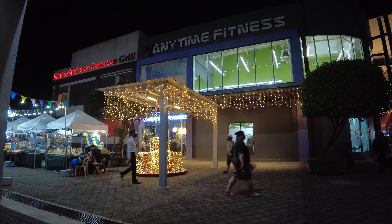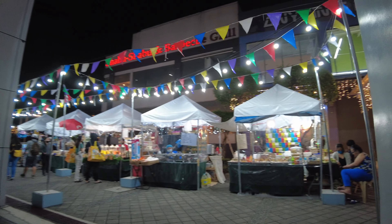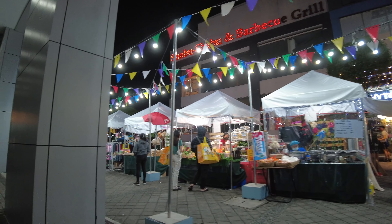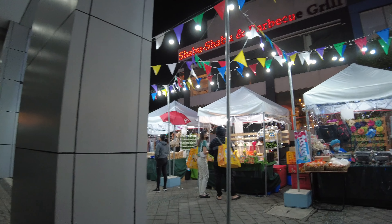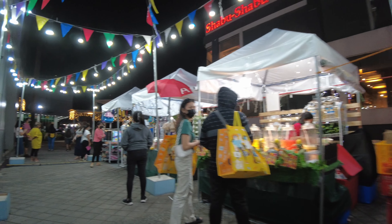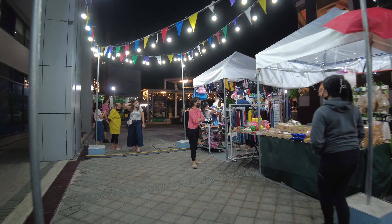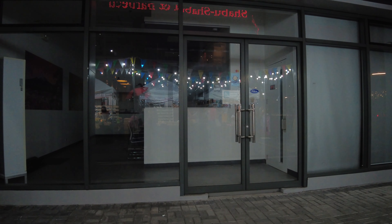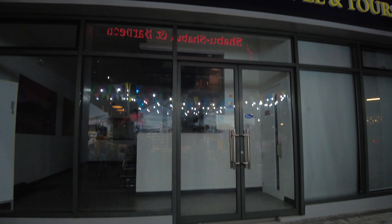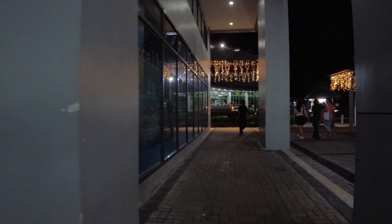There's also an Anytime Fitness branch here. We've hit the first series of food bazaar stalls we saw earlier. This right here is Royal Kites Travel and Tours, which was also closed during the day, so hopefully that's just temporary.